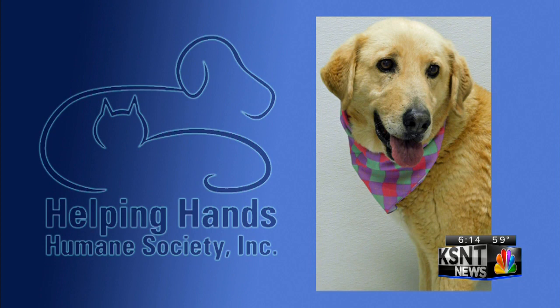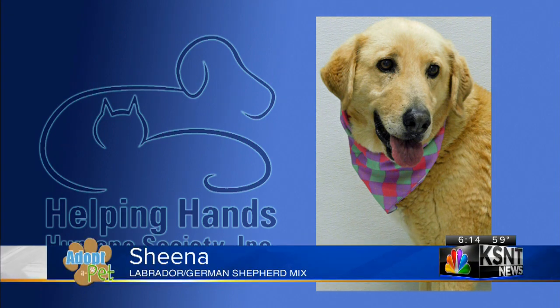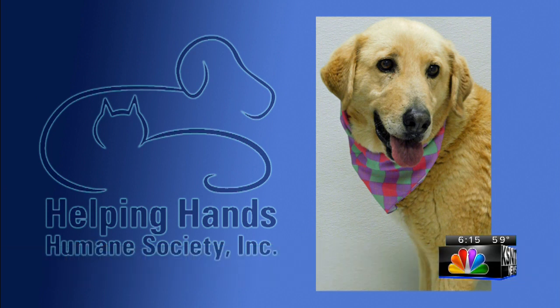Now this is Sheena, an 11-year-old Labrador German Shepherd mix. Now at her age, she's very relaxed and would prefer just to sit by your side. Sheena actually needs a home that she can spend the last of her golden years in. Extremely active kids might overwhelm her as she continues to age. She has had some training with basic commands. Sheena isn't a fan of toys, but she does like a good shoe bone.